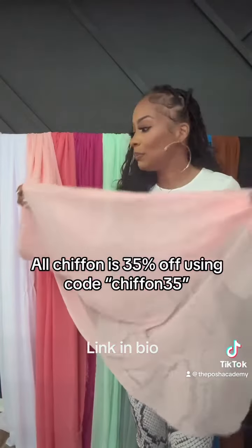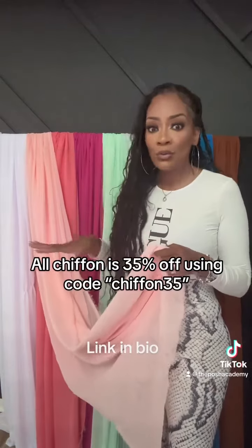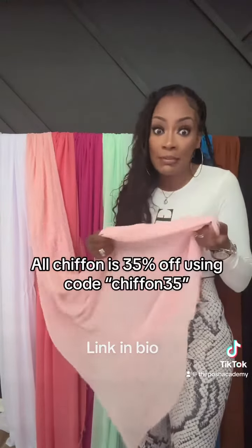This is baby pink. Can't go wrong with baby pink. This is perfect for baby shower things, tea parties, bridal showers, anything like that. It's baby pink — can't go wrong.